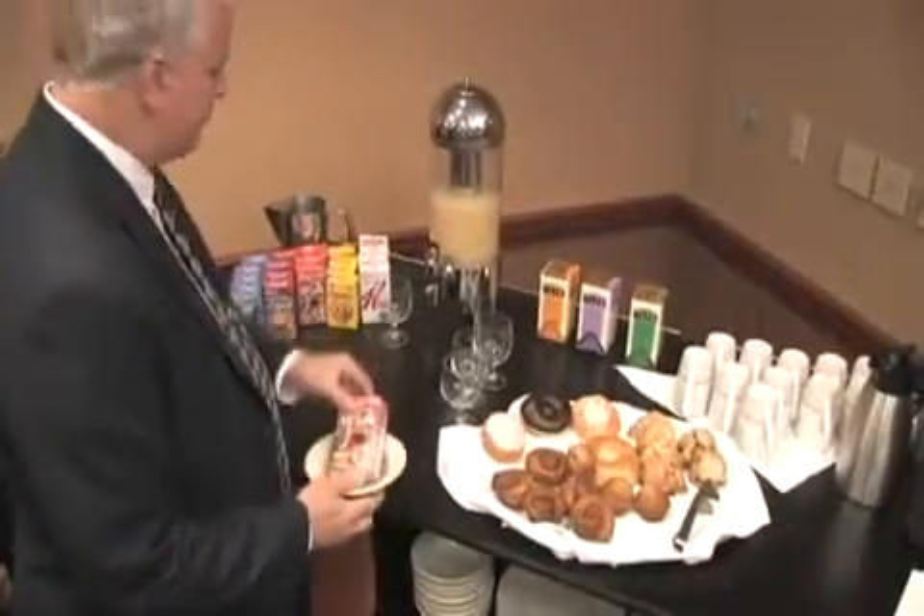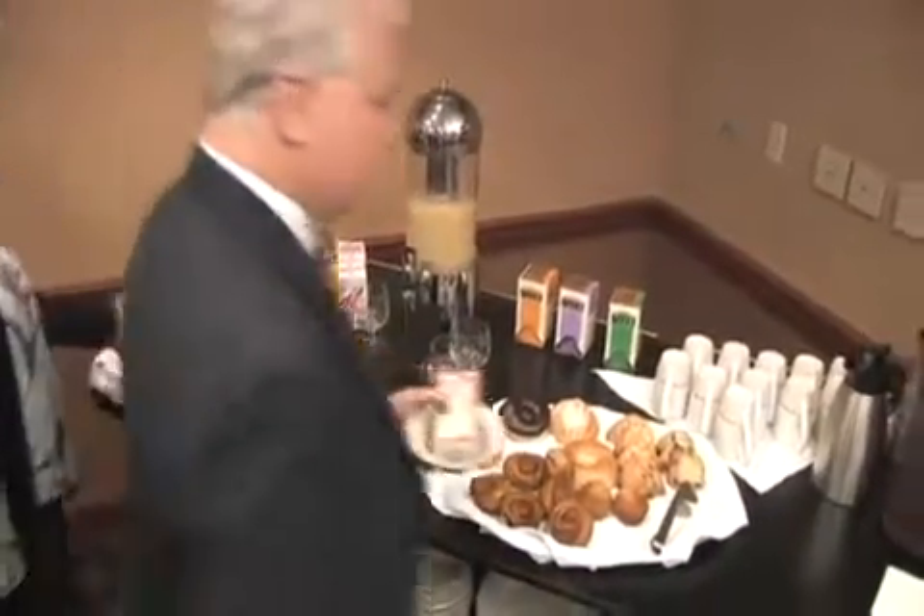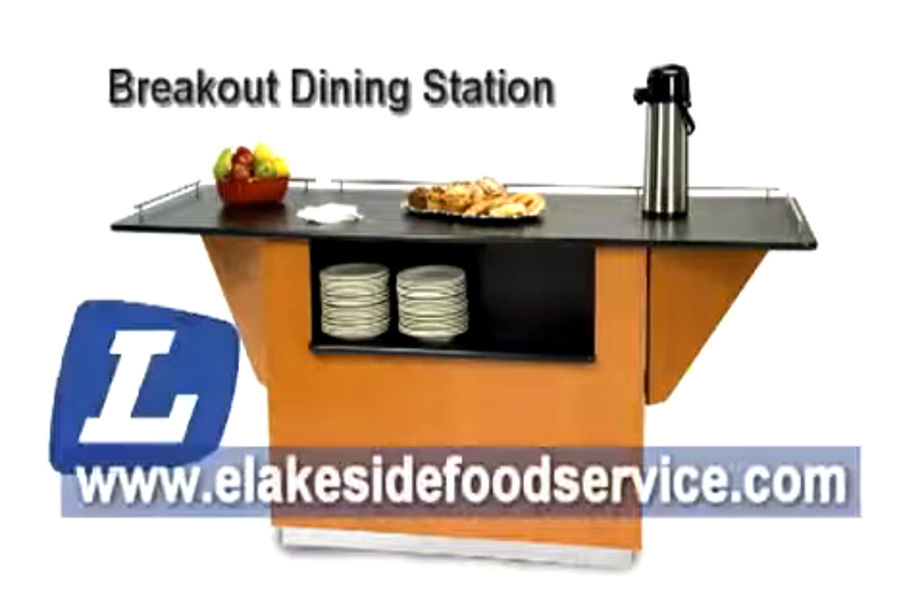The possibilities are endless with the versatility and flexibility of Lakeside's newest innovation, the breakout dining station. For more information, visit us at elakesidefoodservice.com. We're happy to provide all the details you need, and we look forward to helping you improve your meeting room food service program.